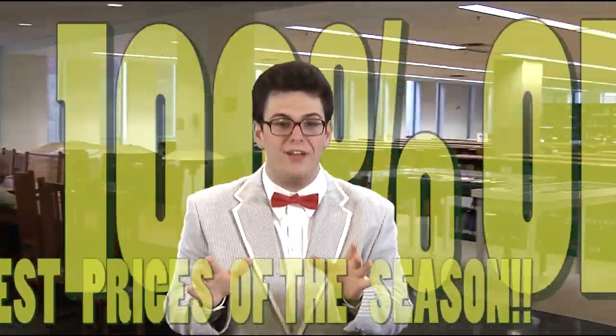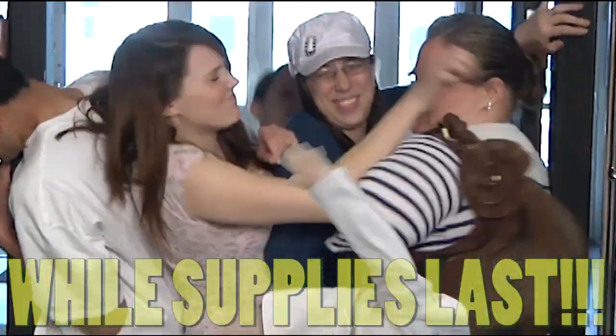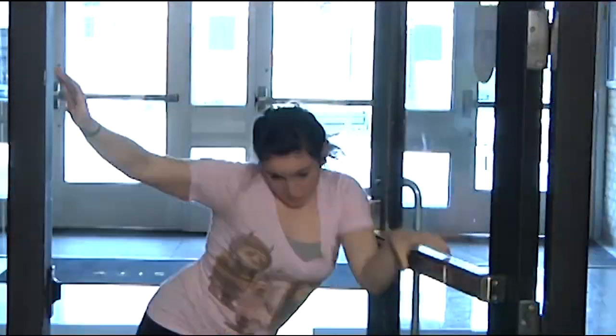But wait — there's more! Come in today and receive a 100% off discount! That's right — our lowest prices of the season, marked down to 100% off of free! Hurry! This offer is only available while supplies last. Students must present a Gothic ID card to qualify. Late fees apply to books not returned on time.